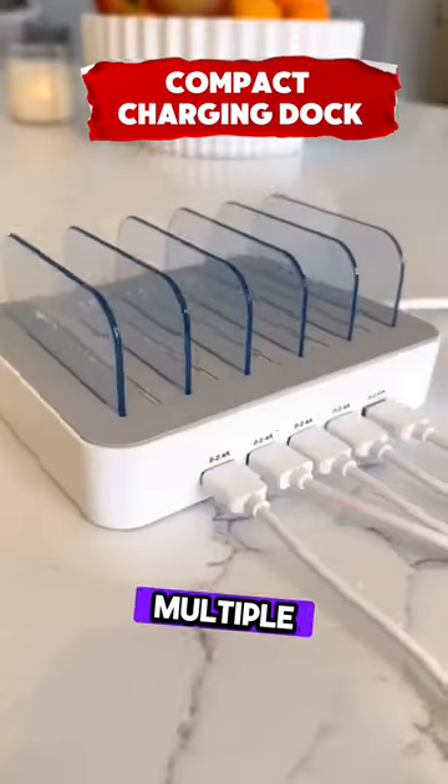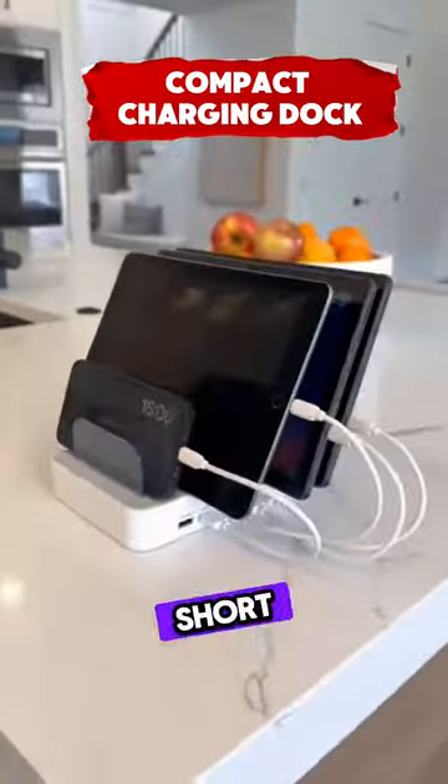This is a charging station for multiple devices with five USB-A ports. It comes with six short cables.